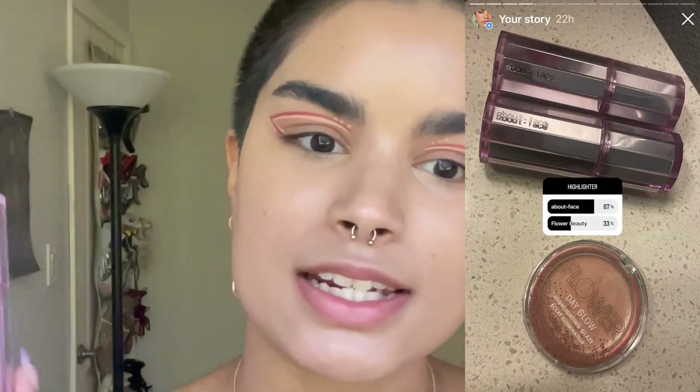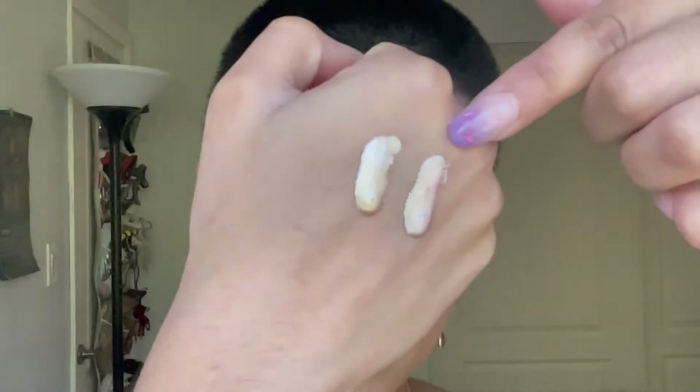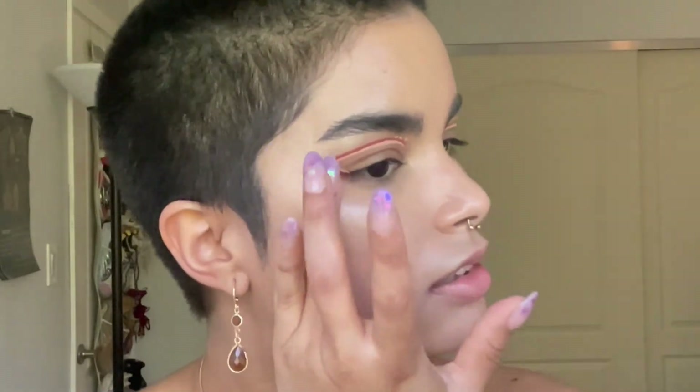I'm actually going to go in with highlighter before bronzer and blush, because the ones you guys chose are super pigmented and powerful and can overpower other products on your face. So I apply these first. These are the About Face Light Lock Fluids — my favorite highlighters of all time, so reflective. I have the shades Shaken or Stirred and Fight or Flight. Fight or Flight is more pinky and Shaken or Stirred is golden — I'm going to mix these two together. Seriously, you only need a tiny amount.